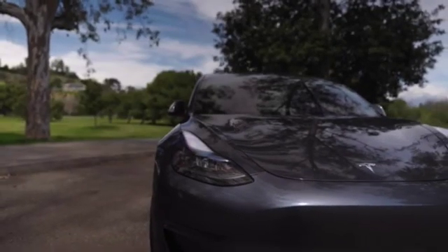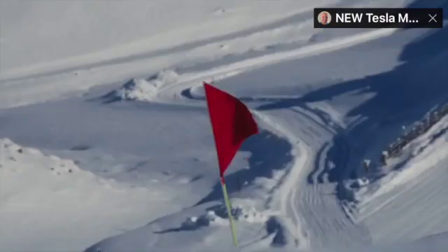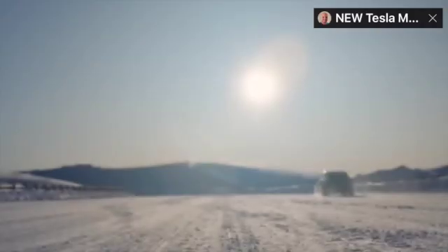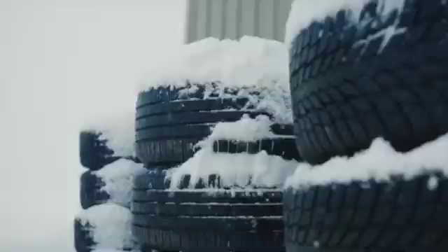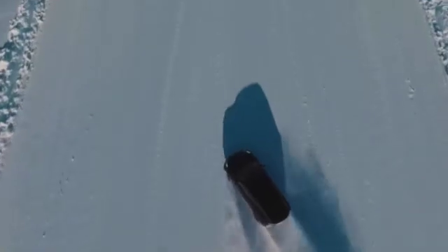The Model 3 Project Highland was spotted alongside the Cybertruck in New Zealand. This is where Tesla does their winter testing and validation for vehicles as they get close to production, and they've even shared detailed videos of their winter testing there. So it's pretty clear that when we see a covered-up Tesla in New Zealand, this is what's happening.